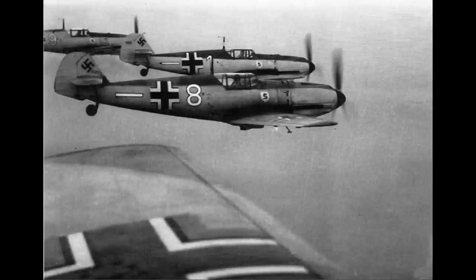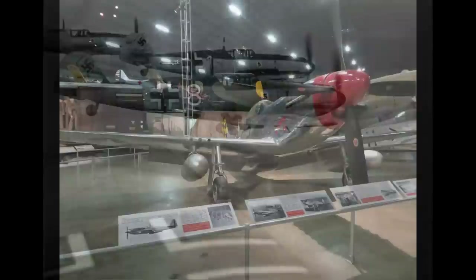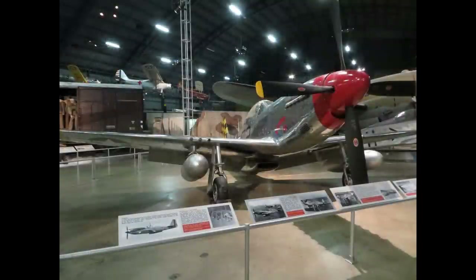The 109 didn't really have short range compared with its contemporaries, but it did have very short range compared with U.S. aircraft, specifically the P-51 Mustang — and that's the comparison that's the most striking. So why did the 109 have so little range compared with the P-51? The P-51 Mustang carried 269 gallons of internal fuel. That's a lot more than the 109's 106 gallons. Why that big difference?